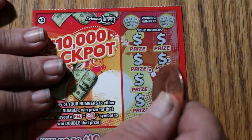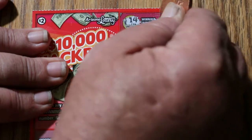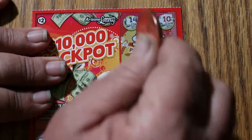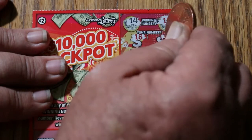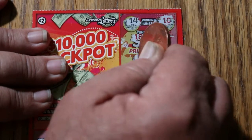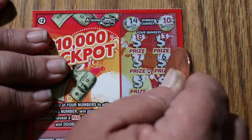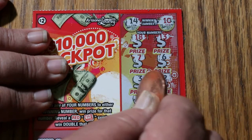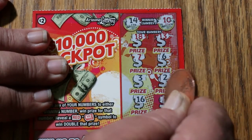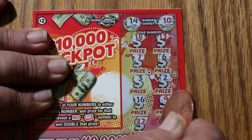Ticket 115. Looking for 14 and 10. Numbers: 18, 13, 7, 6, 3, 2, 16, 9, 12, and 8. Nothing on that one.